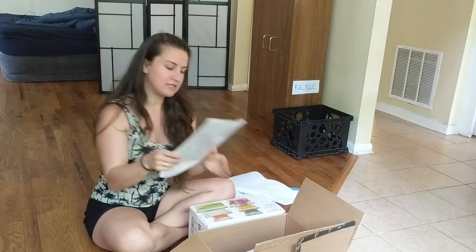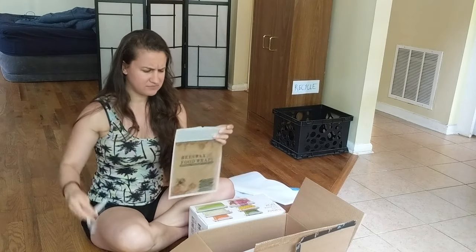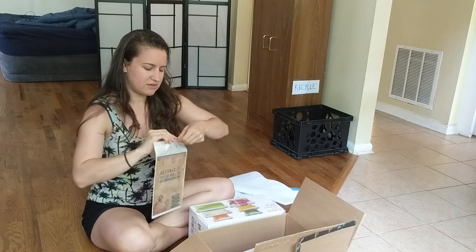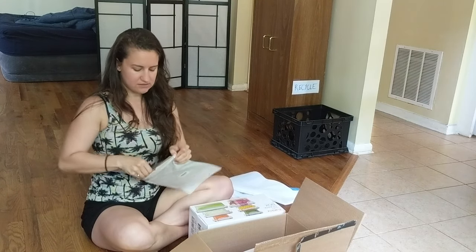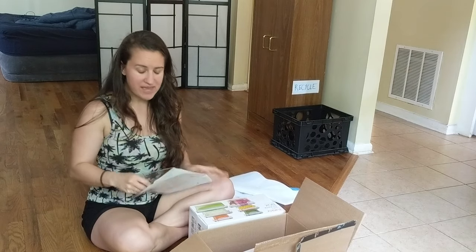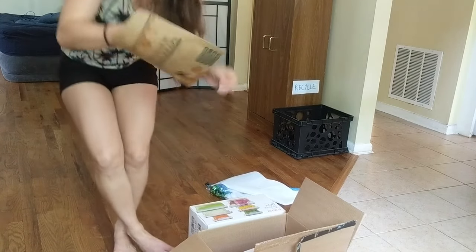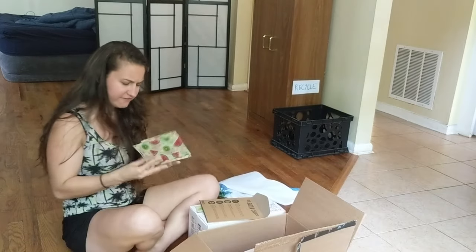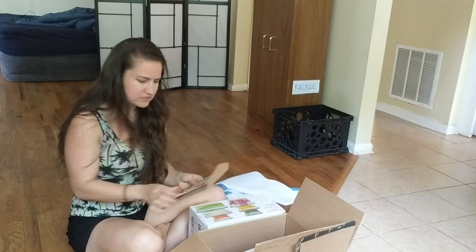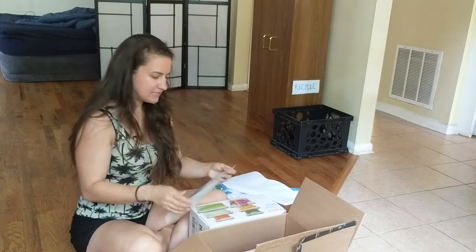I got some beeswax food wraps. This is something you use instead of saran wrap — and look, it's got watermelons on it! It's so cute! This stuff basically wraps around your food instead of saran wrap, and it's reusable, so no more plastic there.